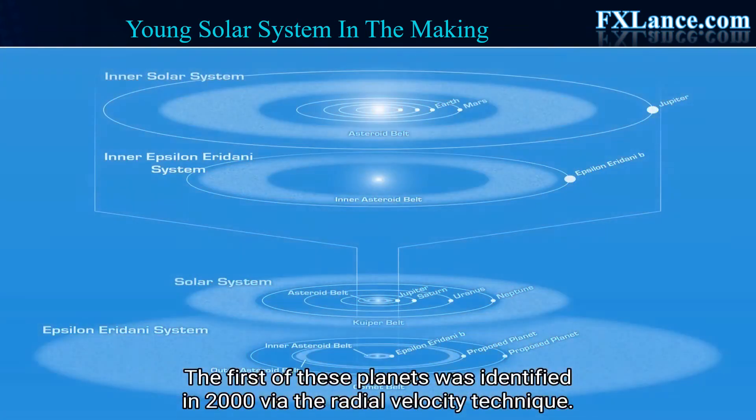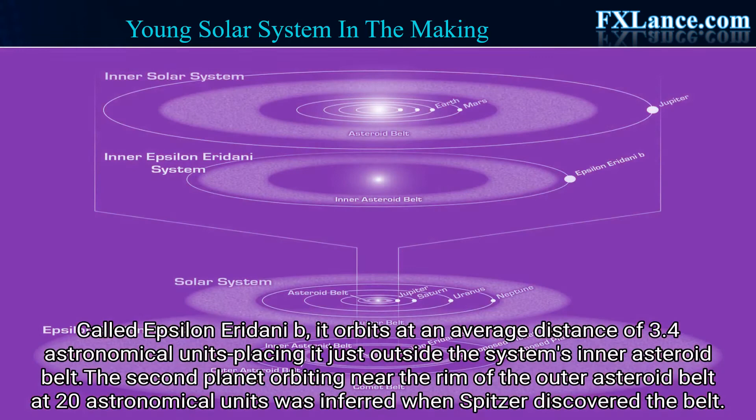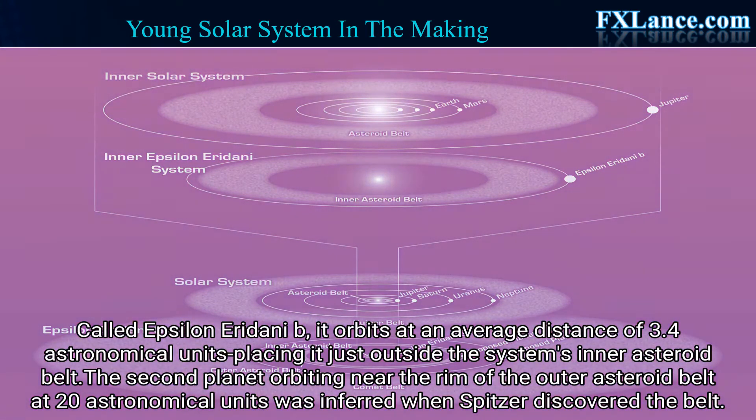The first of these planets was identified in 2000 via the radial velocity technique. Called Epsilon Eridani b, it orbits at an average distance of 3.4 astronomical units, placing it just outside the system's inner asteroid belt.